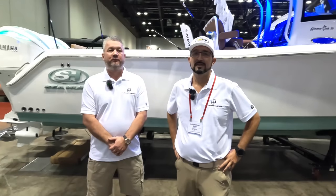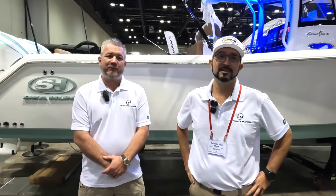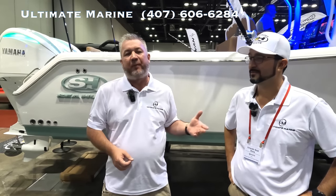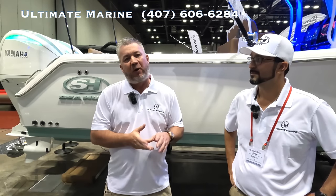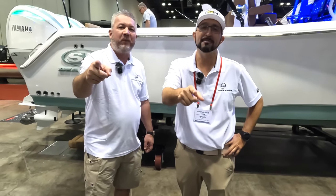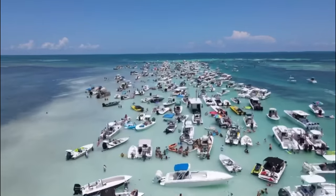We want to thank Ariel for coming out and showcasing our boats — you're always doing a great job educating customers on what Sea Hunt is doing. Thank you for coming to the Orlando Boat Show and documenting everything with Ultimate Marine. We're super excited — Ultimate Marine serves central Florida from New Smyrna, Orlando, and Tampa Bay, with our Tampa Bay location opening in about 30 days. We've got all the 2024 Sea Hunts in stock, with Ultimate Edition builds happening at all our stores. You're watching Miami Living 305.